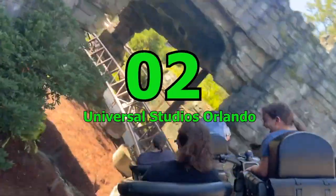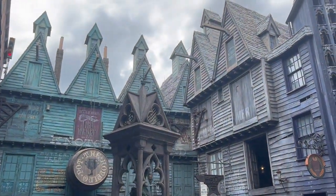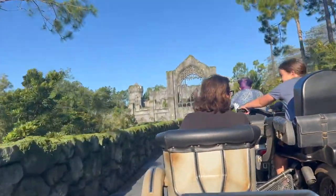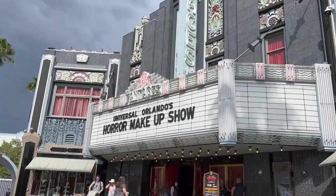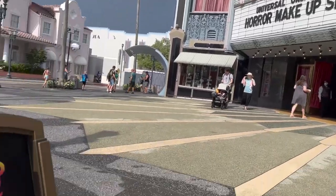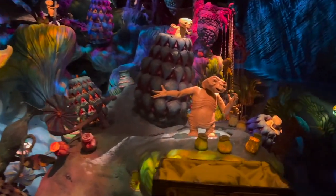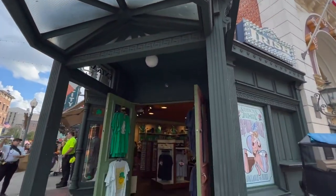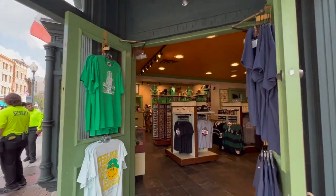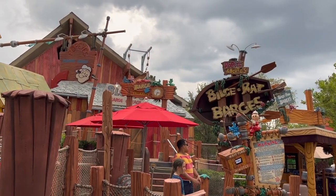Number 2: Universal Studios Orlando. No matter what age you are, visiting Universal Studios in Orlando is a must-do. The kids will love getting an exclusive look at the magic that goes into making movies, with popular favorites like Despicable Me Minion Mayhem, the Dr. Seuss Carousel, and E.T. Adventure. The park is filled with thrilling rides, stunt shows, and fantastic restaurants, including a true-to-life Hogsmeade with butterbeer and Honeydukes.